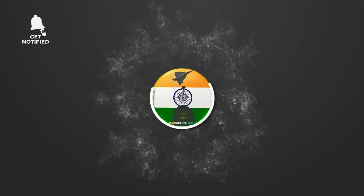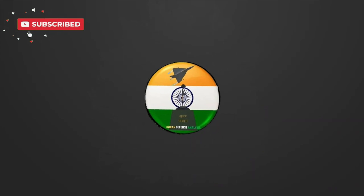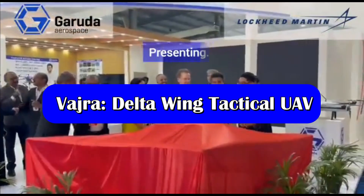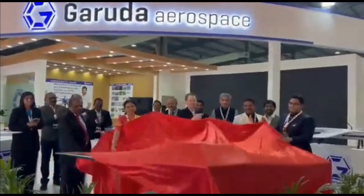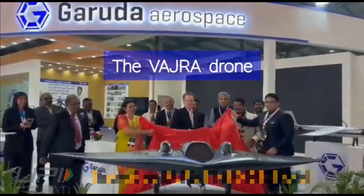Hello and welcome back to Indian Defense Analysis, where we bring you all the latest developments happening in the defense sector. During Defense Expo 2022, it was literally raining drones and UAVs — you could see almost all types. The most exciting and unique among them was Vajra by Garuda Aerospace.